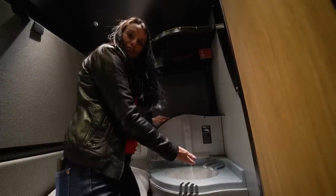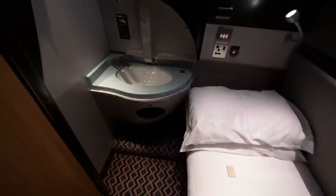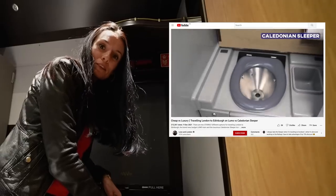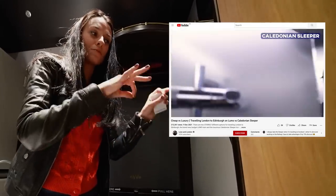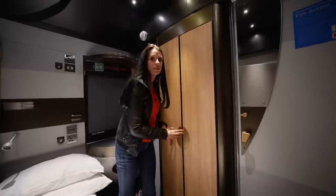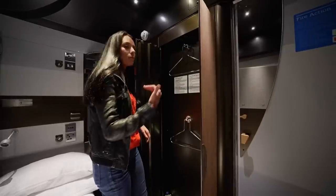Under here is our very own little sink, so you can freshen up in the morning and brush your teeth without going out to the toilet. There is no toilet or shower facility in the individual cabin — if you've seen my review of the Caledonian Sleeper, you'll know that they do have a private toilet and shower in the cabins. Not this time. To the left there's a little closet where you can hang a jacket and clothes.